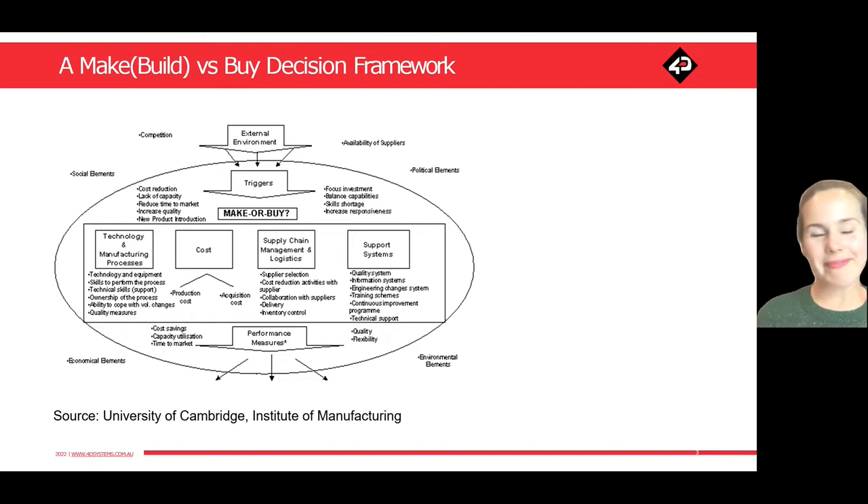We're not going to be able to cover all of this in this webinar, but I really do recommend that you go and have a look at this framework, print a copy, have it up on your wall. It's an incredibly valuable reminder of everything that you need to consider. For the point of today's webinar, we're going to do a bit of a deep dive into cost — specifically the production cost versus acquisition cost.